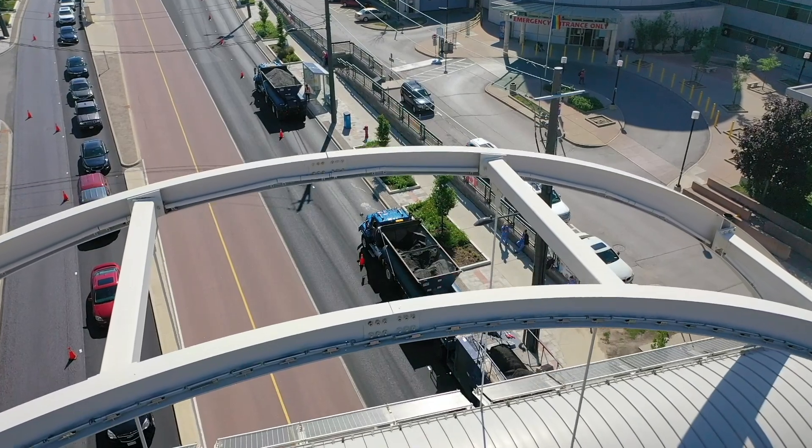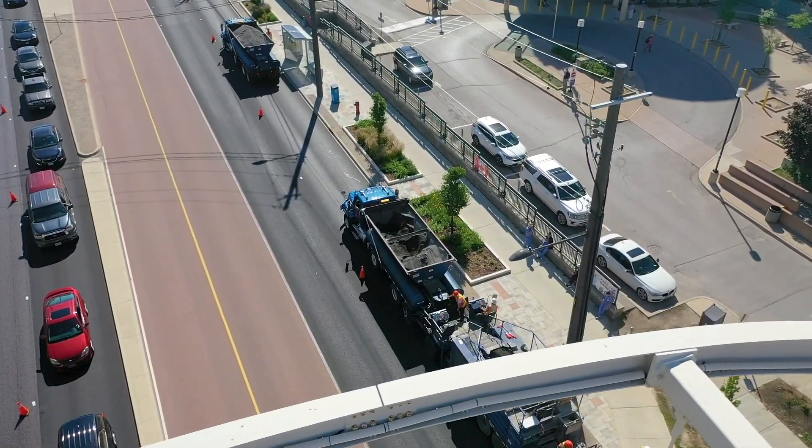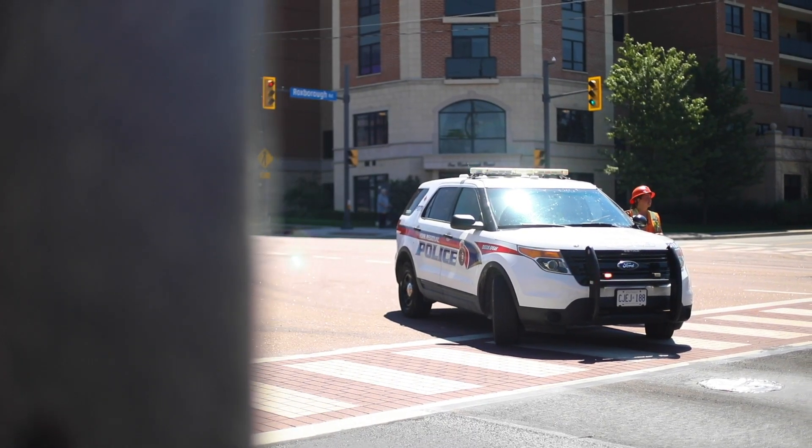During any York Region road maintenance and resurfacing project, access to residences and businesses will be maintained as much as possible. Flag holders will assist with the movement of traffic and ensure that construction areas remain safe.